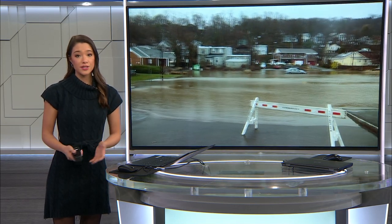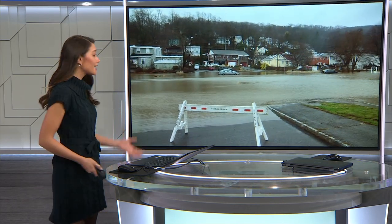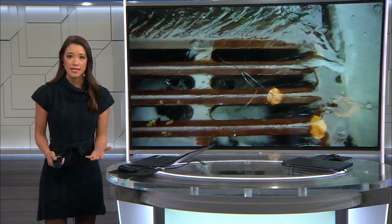Heavy rainstorms could only mean one thing in the village of Piermont — flooding, and a lot of it. Residents there know this is a familiar sight, but how are they dealing with all this extra water? News 12's Emily Young explains.